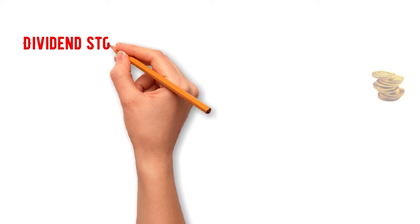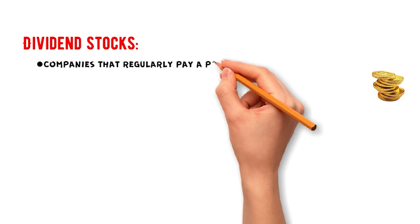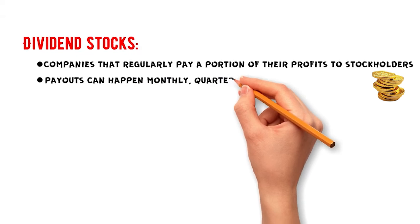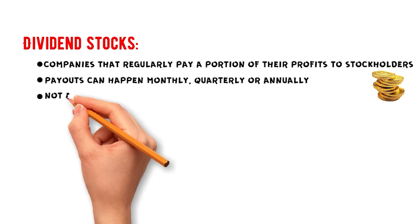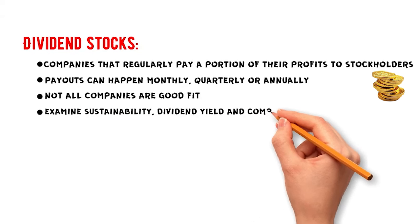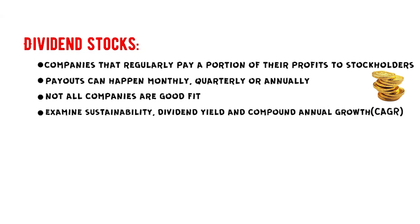First, let's check out dividend stocks. Dividend stocks are companies that regularly pay a portion of their profits to stockholders. These payouts can happen monthly, quarterly, or annually. In the U.S. stock market, most stocks are paying dividends, but not all companies are good choices for your investment portfolio. We should examine the sustainability, dividend yield, and compound annual growth — known as CAGR — to evaluate if a company is suitable for your portfolio.